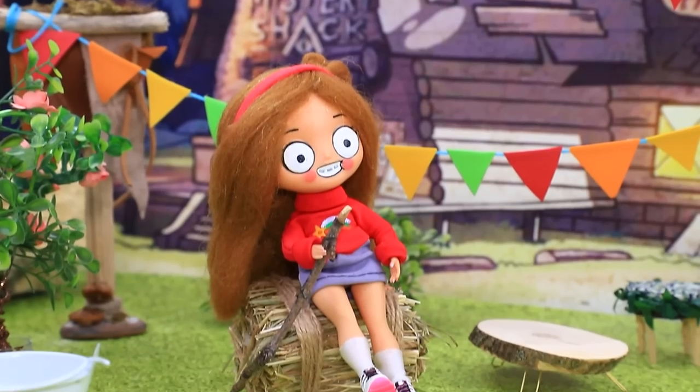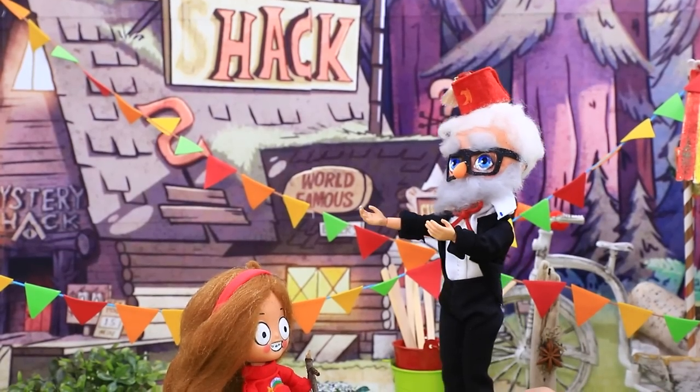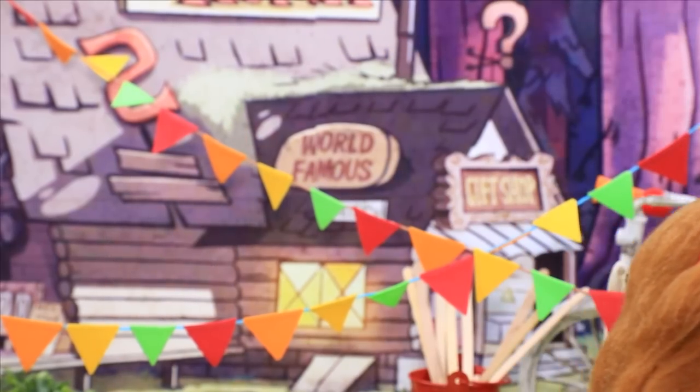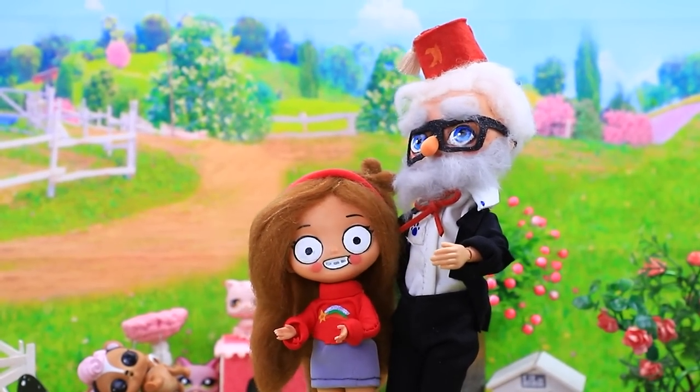What should I do? Everything is so boring. Hey, what's wrong? I know how to distract you! Really? So many animals here — choose whoever you want!